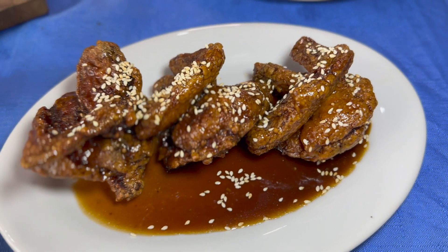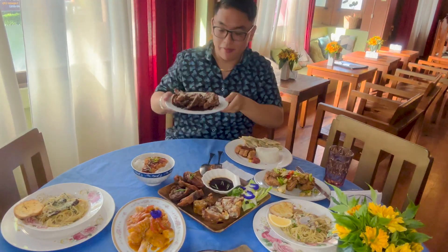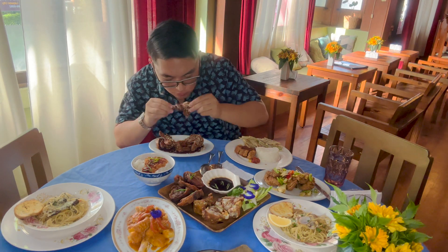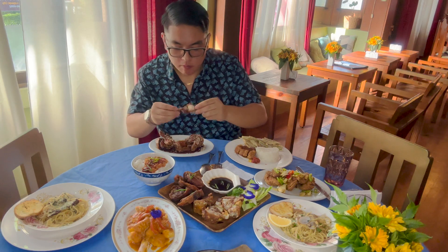Next is their honey glazed wings. The wings were sweet and crispy. The chicken was juicy and you could really taste the honey and the sesame seeds. I loved it.